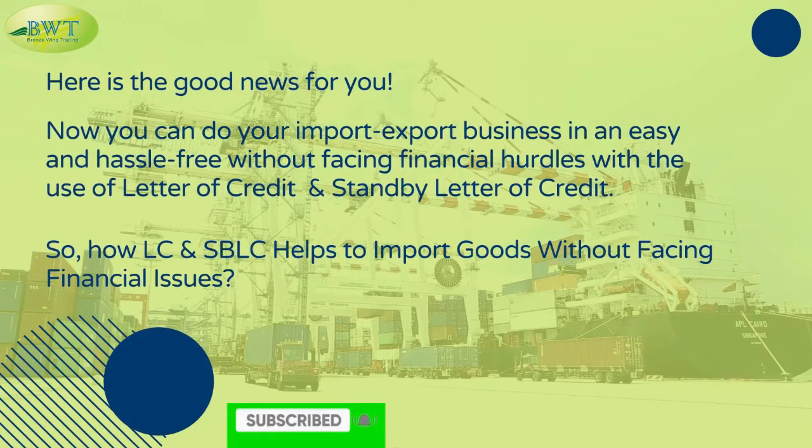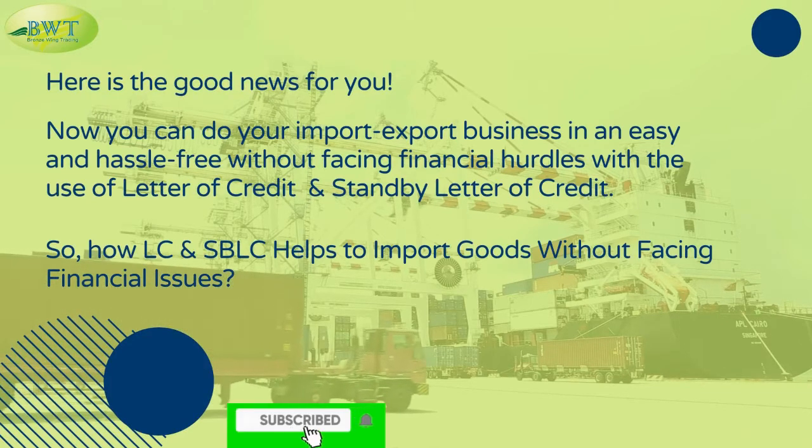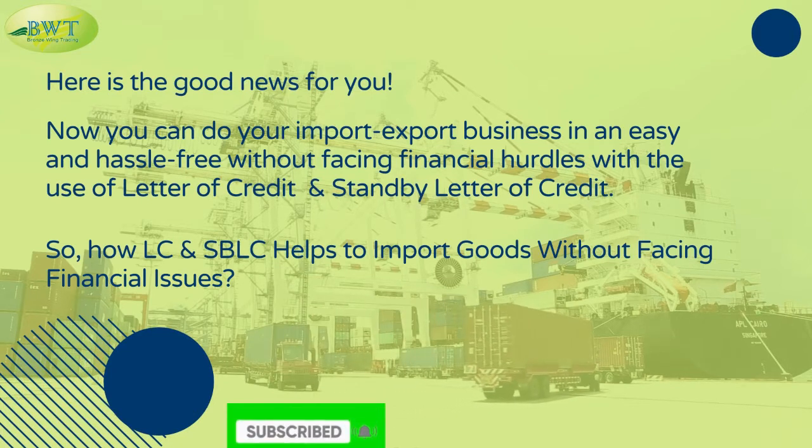Here is the good news for you. Now you can run your import-export business in an easy and hassle-free way, without facing financial hurdles, with the use of letter of credit and standby letter of credit.